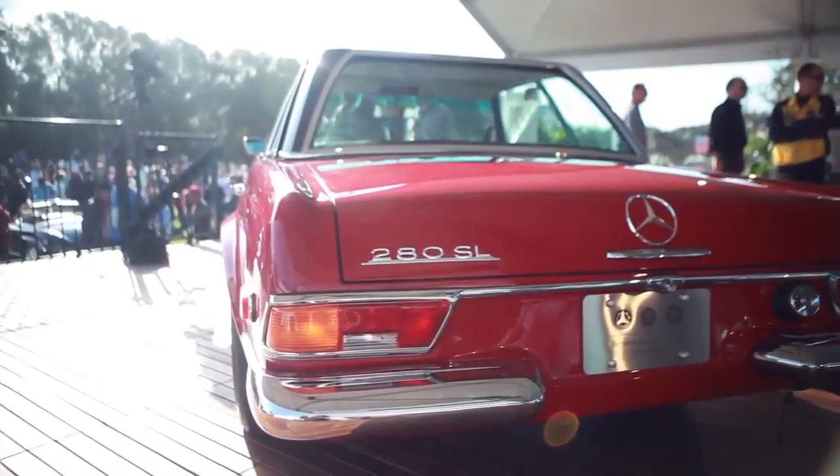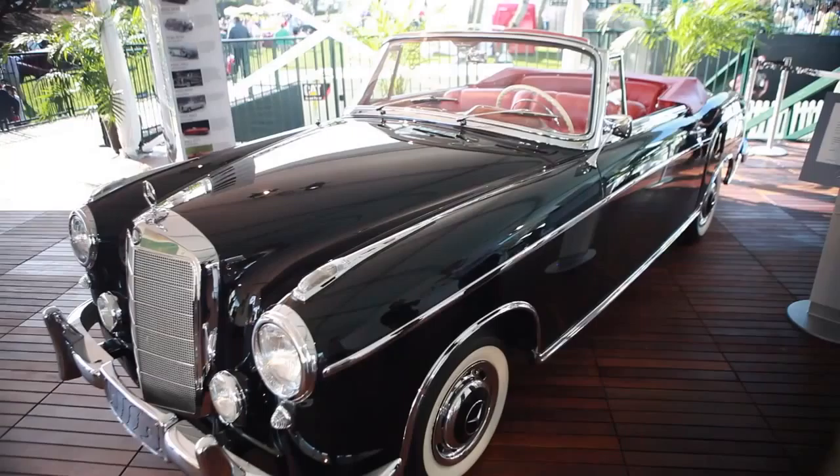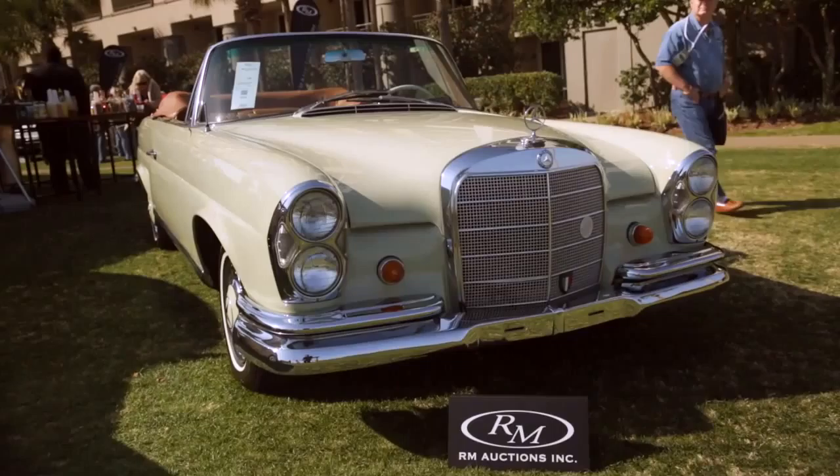Mercedes-Benz invented the automobile, which makes it instantly collectible. The cars are qualitatively the best, they are extremely well supported, and they have a loyal fan base. The styling of the cars is often timeless, so it transcends generations. These are all the things that make the car very collectible.